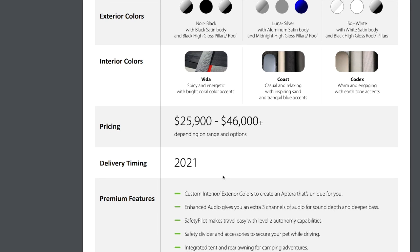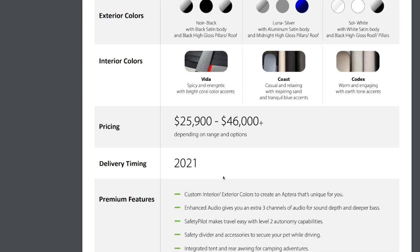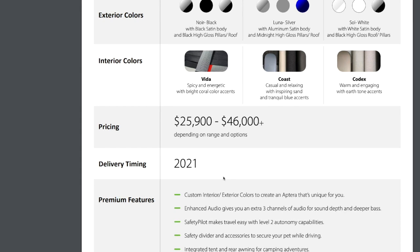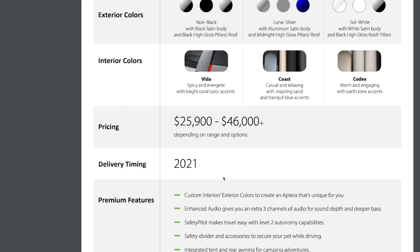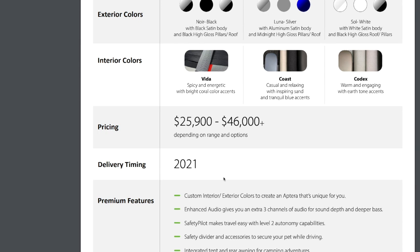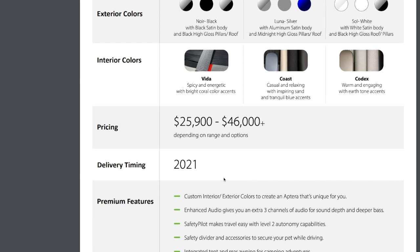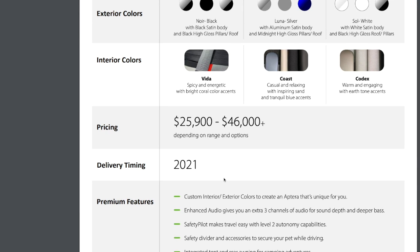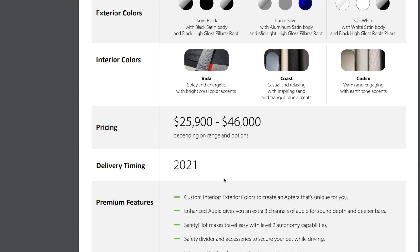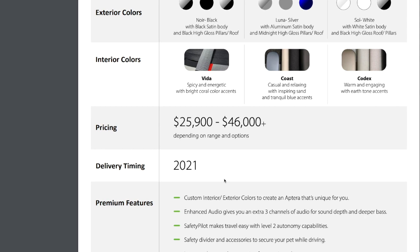They'll have custom interior and exterior colors to create an Aptera that's unique to you. Enhanced audio gives you extra three channels for sound depth and deeper bass. Safety Pilot makes travel easy with Level 2 autonomy capabilities. There's a safety divider and accessories to secure your pet while driving, integrated tents and rear awning for camping adventures, and an off-road package with more ground clearance and tougher wheel covers.